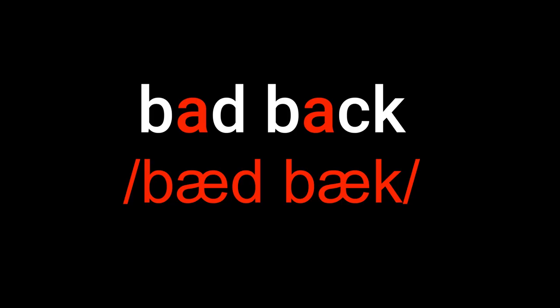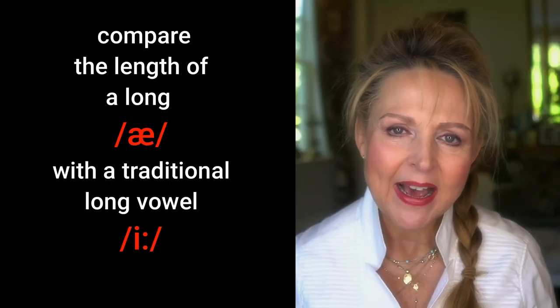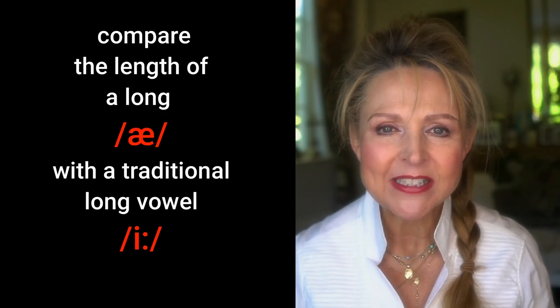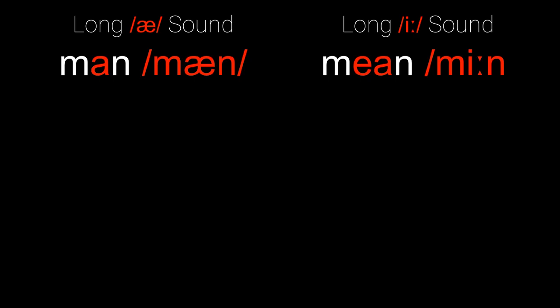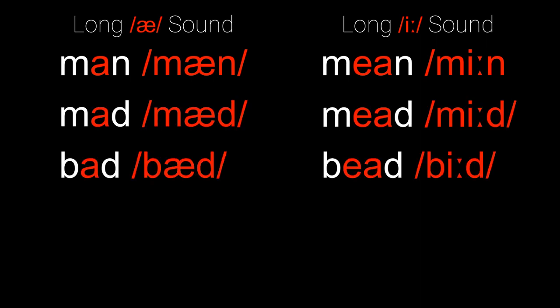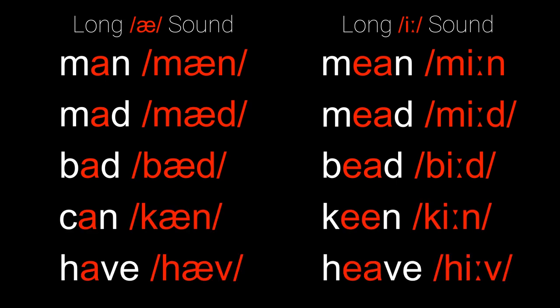You try it. Bad, back. Now let's compare the length of A with a traditional long vowel E before a voiced consonant. See if you can hear if there's any difference. Man, mean. Mad, mead. Bad, bead. Can, keen. Have, heave. Not much difference in length, is there?